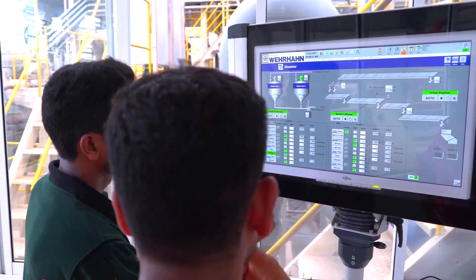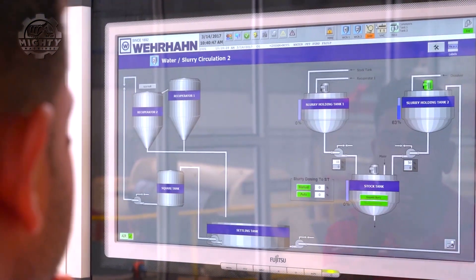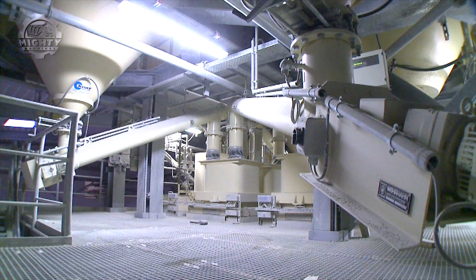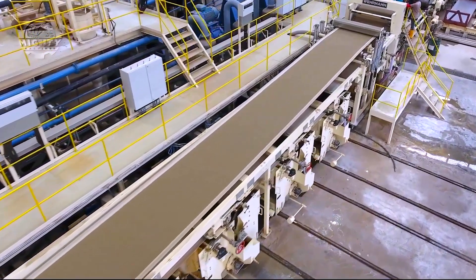The process involves several stages, including forming, pressing, and curing, ensuring each panel meets high standards of durability and performance. The panels produced are not only robust, but also fire-resistant and weatherproof, making them suitable for various construction applications.